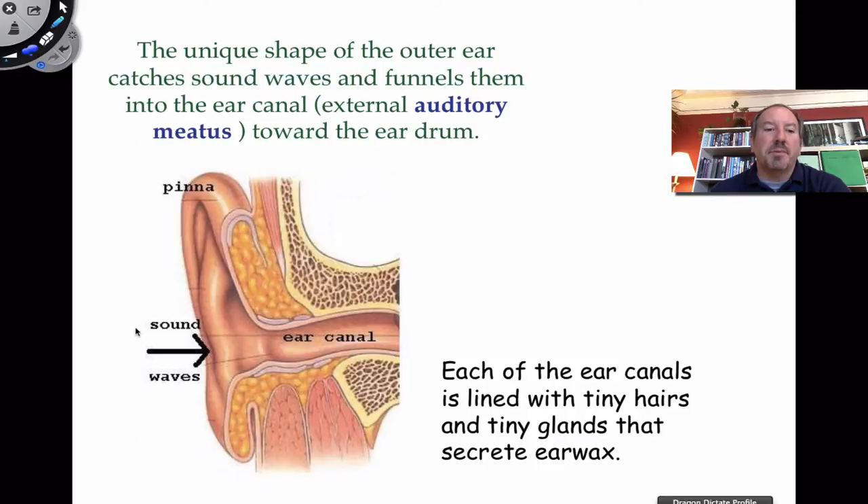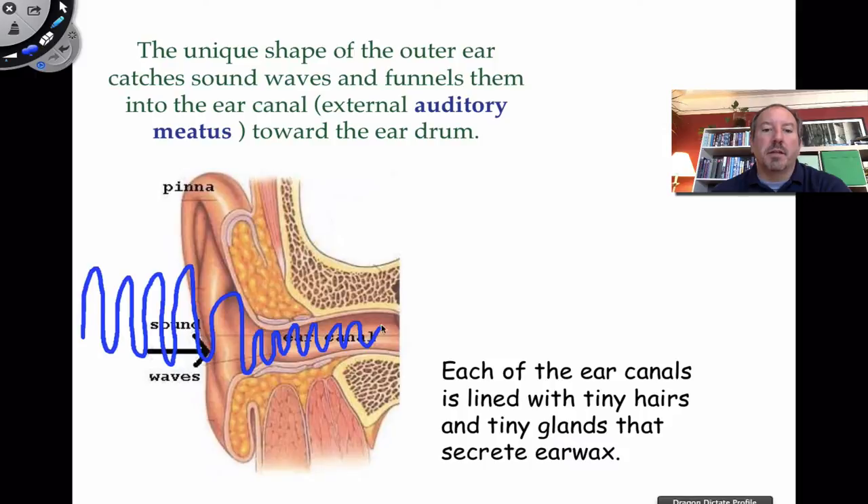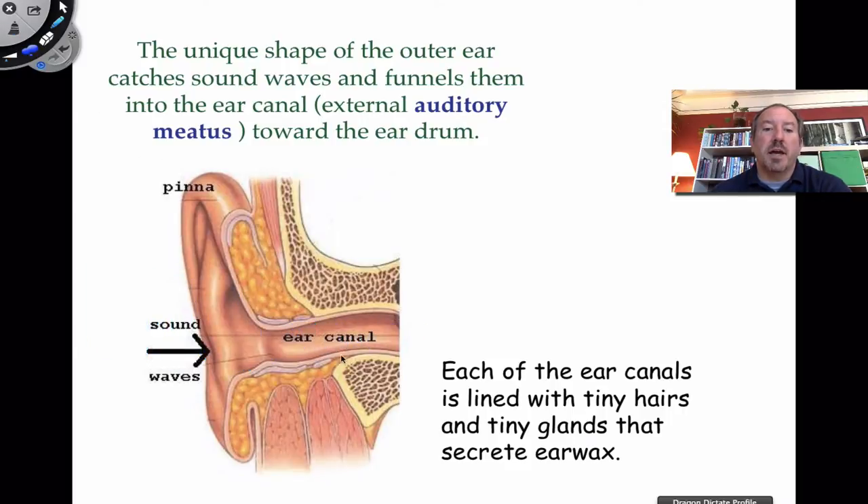Sound waves travel in from the outside, get collected by the pinna, and then travel down the ear canal, which can also be called the auditory meatus. Their goal is to vibrate the eardrum. Sometimes the ear canal is lined with little tiny glands that secrete wax that accumulates in the ear canal. The function of the wax is not to cause trouble but actually to prevent microorganisms from infecting the eardrum. Excessive ear wax could be a problem.